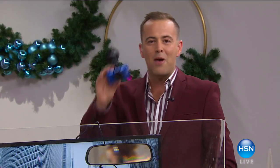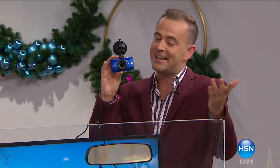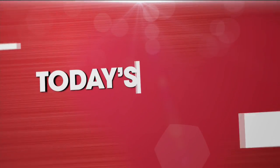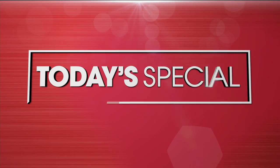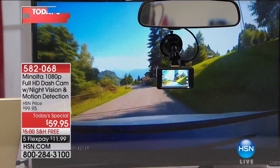First things first, we start our day with the ultimate, the superstar, the one you've got to have. It's our Better Than Black Friday host pick today's special. Every car has got to have a dash cam.